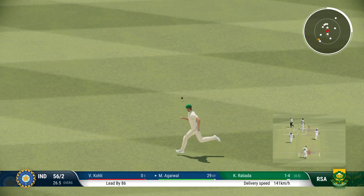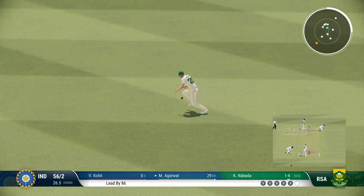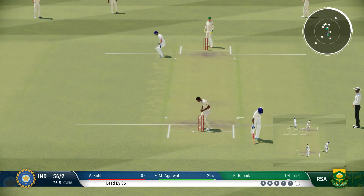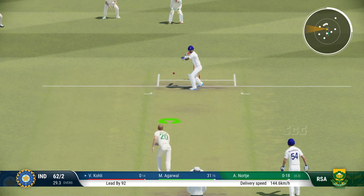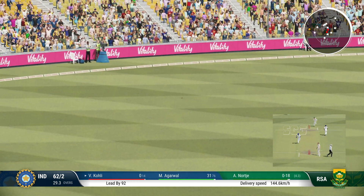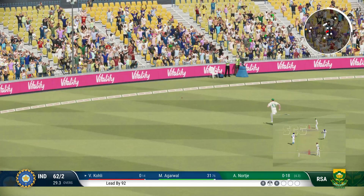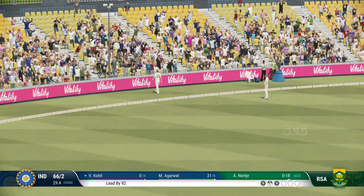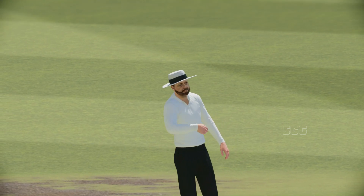Picks the gap perfectly. Good precision. Great shot through the gap — perfect timing. Didn't let the pressure get to them and got their innings started with a lovely boundary.